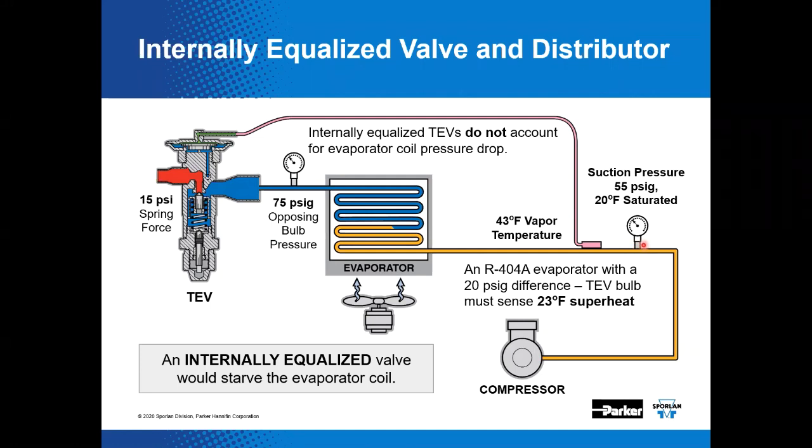Many evaporator designs have significant pressure drop from inlet to outlet. In this particular example, the inlet pressure is 75 psi and the outlet is 55 psi — that's a 20 pound drop across it. For simplification, we have not shown a distributor. But if mistakenly used, an internally equalized TEV would allow the higher evaporator inlet pressure to act on the underside of the diaphragm, causing the TEV to decrease refrigerant flow and correspondingly increase superheat.